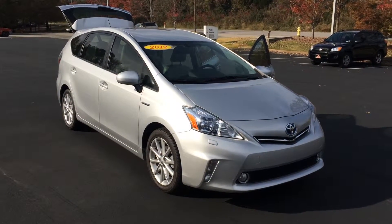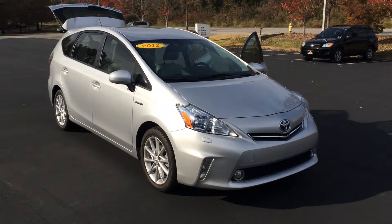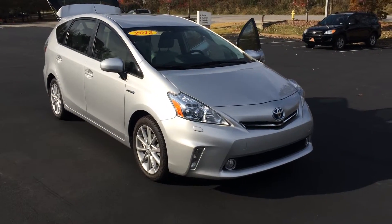Hey Mr. and Mrs. Taylor, this is Gerald at LaGrange Toyota here with your new 2012 Toyota Prius. This is a V model in classic silver metallic with plenty of awesome features. I'm gonna walk around here and point them all out for you.